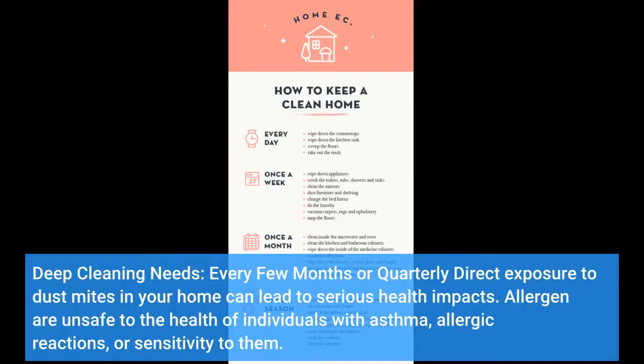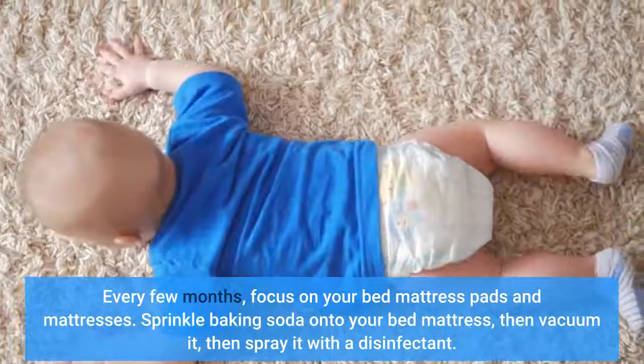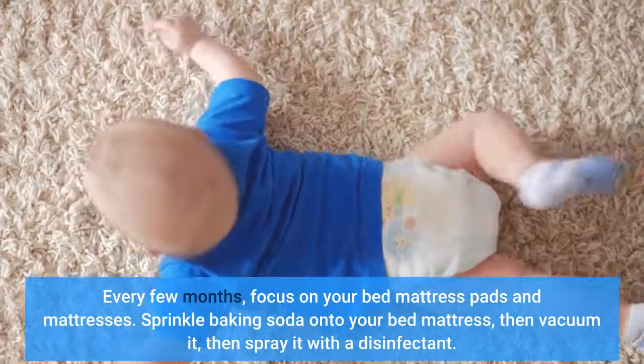Exposure to dust mites in your home can lead to serious health impacts. Dust mites are unsafe for individuals with asthma, allergic reactions, or sensitivity to them. Every few months, focus on your mattress pads and mattresses — sprinkle baking soda onto your mattress, then vacuum it, then spray it with a disinfectant.